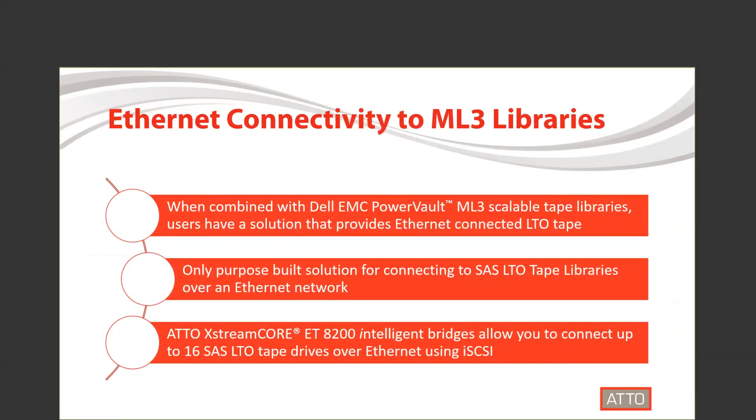This allows users to connect over their Ethernet network using iSCSI. Our bridge supports up to 16 SAS LTO tape drives, allowing you to scale your backup environment. This is also the only purpose-built solution for adding Ethernet to SAS LTO tape drives.